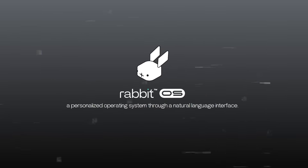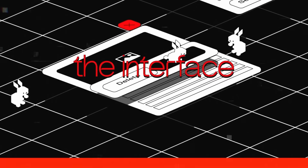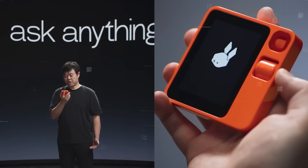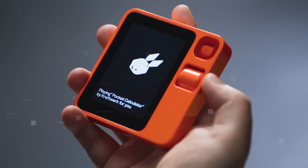What really sets the Rabbit R1 apart is its software. It uses its own operating system called Rabbit OS, built on Linux and made for AI. This system doesn't need separate apps for different tasks — instead it has a single interface that handles everything using Large Action Model, or LAM. LAM is a smart network, like the systems behind ChatGPT, that understands and generates language, but it can do more: it learns how to perform tasks and actions just by listening to voice commands. For example, instead of opening the Spotify app to play music, you just tell the Rabbit R1 to play jazz, and it does it.